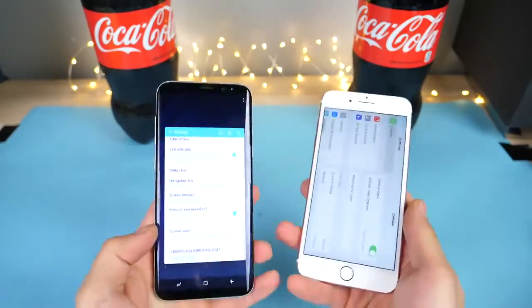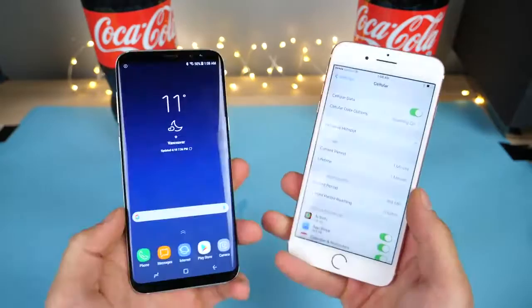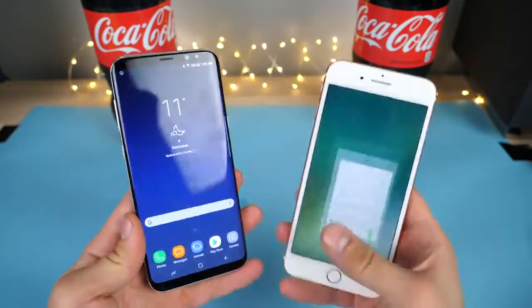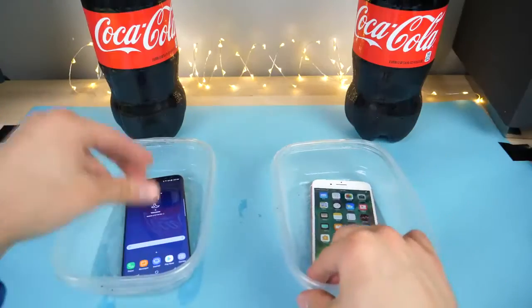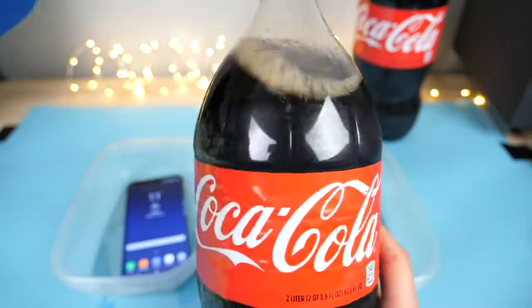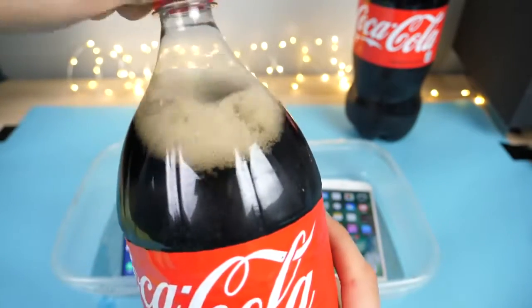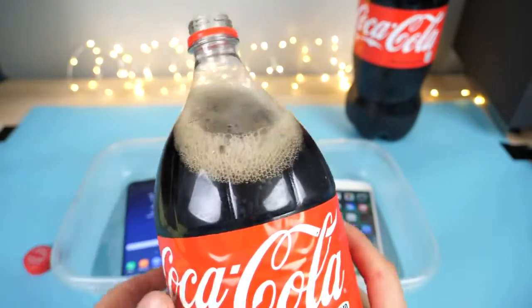It looks good — it survived my water test and did pretty well in the deep water test. Even the freeze test was pretty good. But how about Coca-Cola? We're going to fill this all the way up. Buy Coca-Cola, drink Coca-Cola, freeze your iPhone in Coca-Cola. All right, here we go.